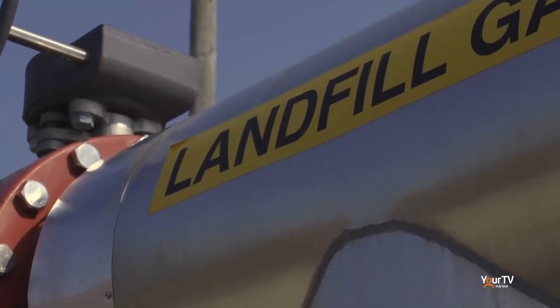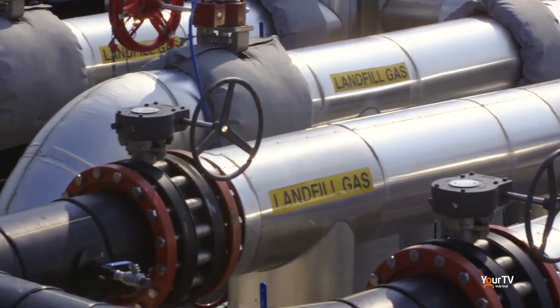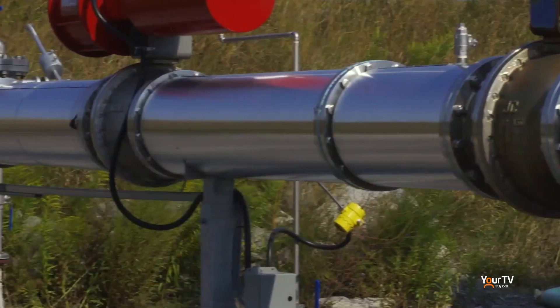We'll continue our look at Walker next month with a feature on renewable energy. In Thorold, I'm Mike Balsam reporting for The Source.